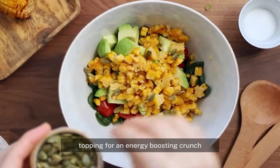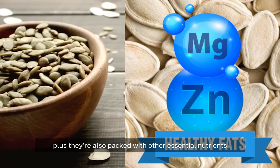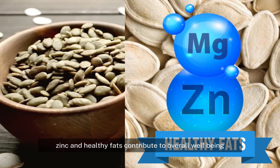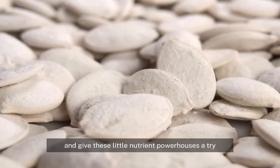They make a perfect snack or salad topping for an energy-boosting crunch. Plus they're also packed with other essential nutrients like magnesium, zinc, and healthy fats that contribute to overall well-being. So go ahead and give these little nutrient powerhouses a try — your body will thank you for it.